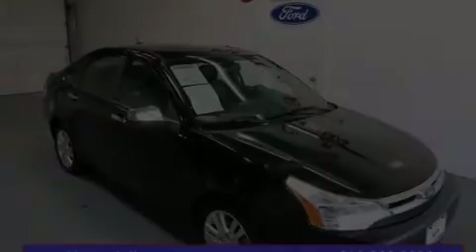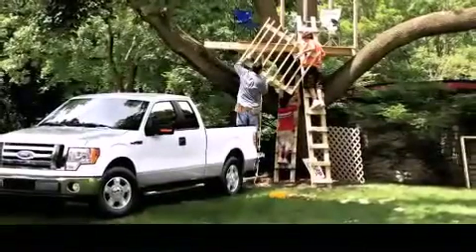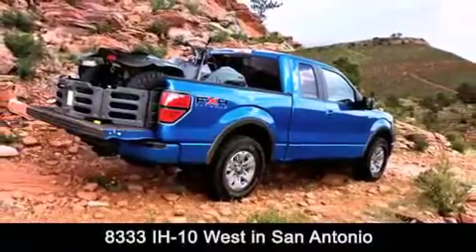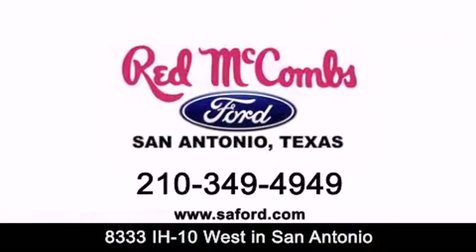Stop by today and test drive this vehicle for yourself. Red McCombs Ford is conveniently located at 8333 Interstate 10 West in San Antonio. Contact us today to find out about our specials or visit us at SAFord.com. Red McCombs Ford — when you deal with red, the deal gets done.